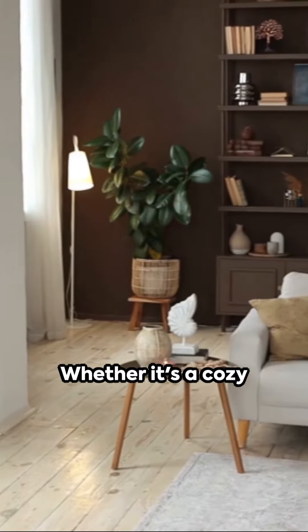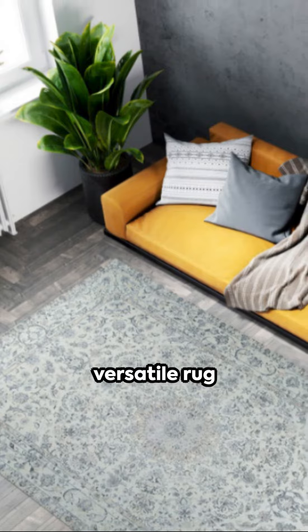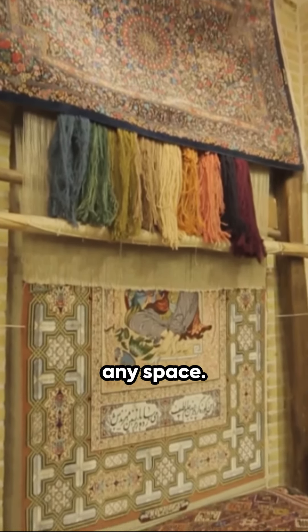Whether it's a cozy reading nook, a sophisticated living room, or a welcoming hallway, this versatile rug effortlessly enhances any space.